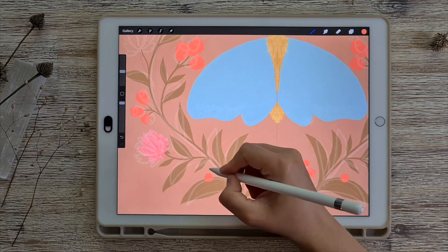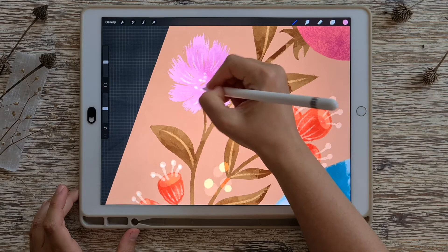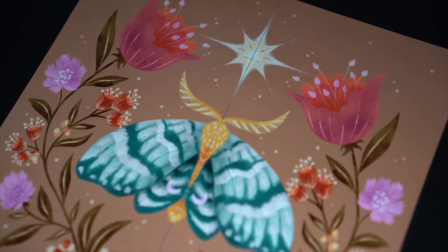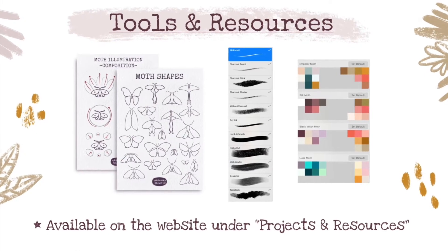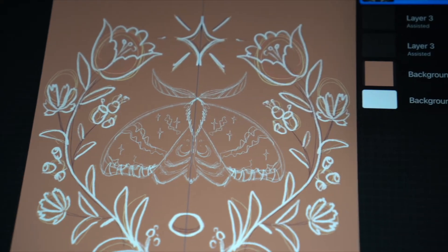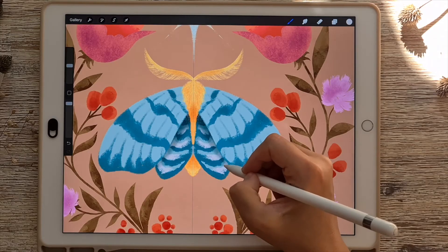I'd like to guide you and show you that you can create a detailed and professional-looking digital illustration that is full of depth and texture. I'll be showing you my entire illustration creation process, from gathering inspiration, working on your sketch, choosing attractive colors, all the way to the final execution of your piece together with all the shading and adding texture.